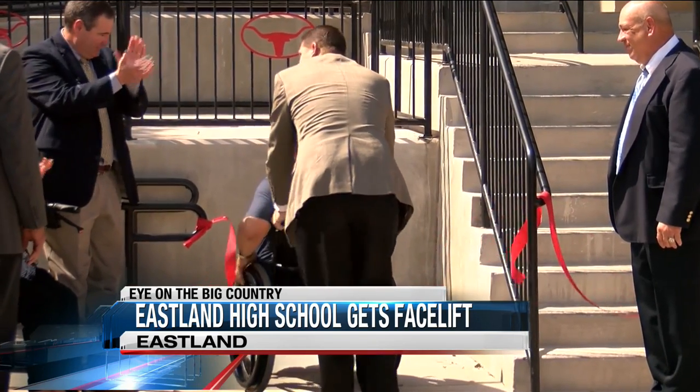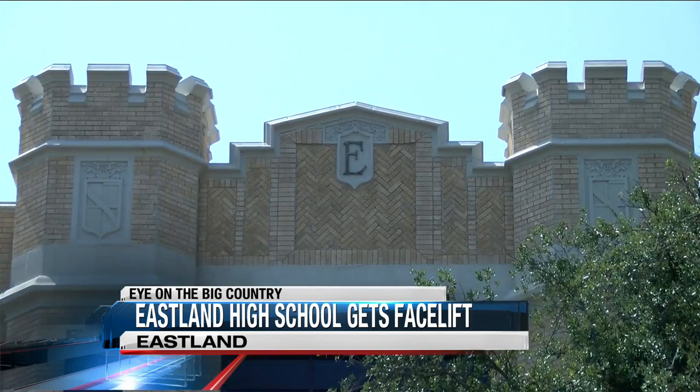Built in 1929, while an icon, Eastland High wasn't handicap accessible. There was no elevator, and no restrooms on the second and third floors.